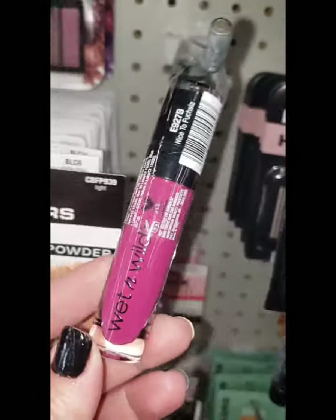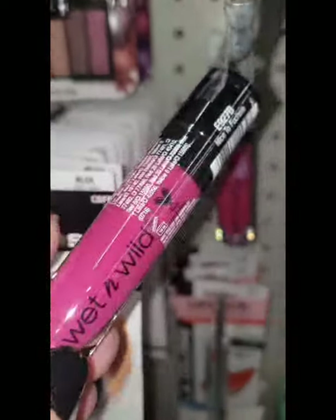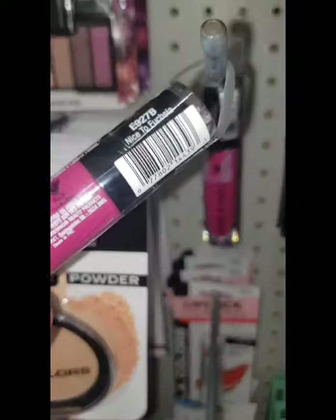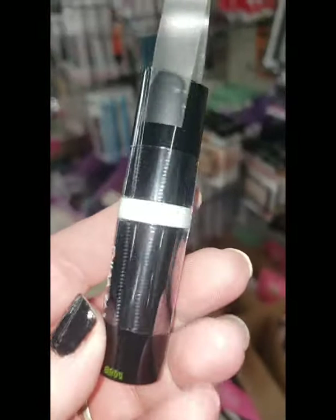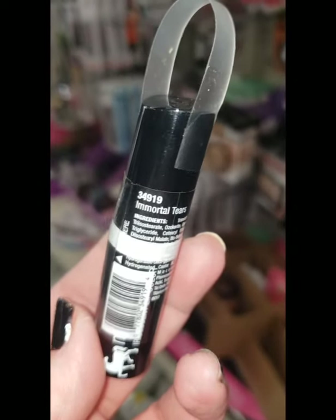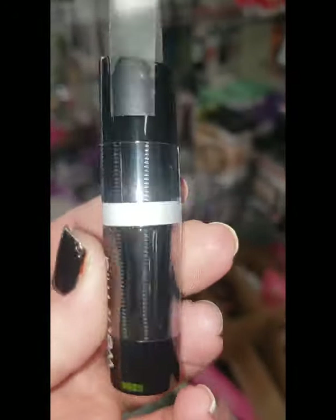Here we have a new Wet n' Wild catsuit — it has a black cap which means it's matte. The name of this color is Nice to Fuchsia — like 'nice to meet ya' but it's fuchsia, very pretty. I'm also seeing this Wet n' Wild lipstick, number 34919 Immortal Tears. It's like an iridescent white, but I have a feeling this would be a really awesome highlighter.